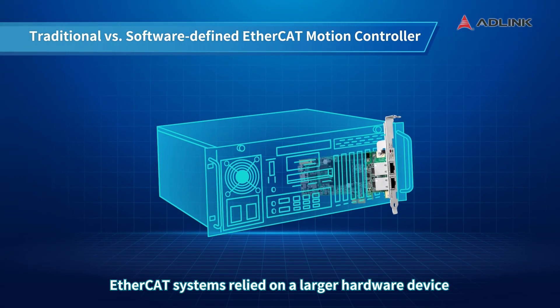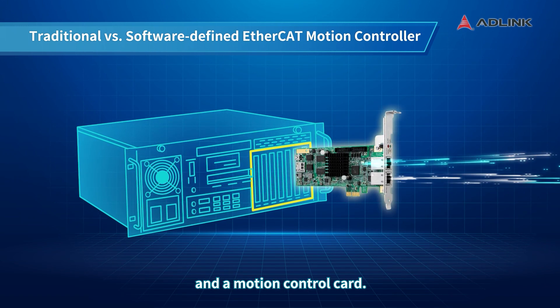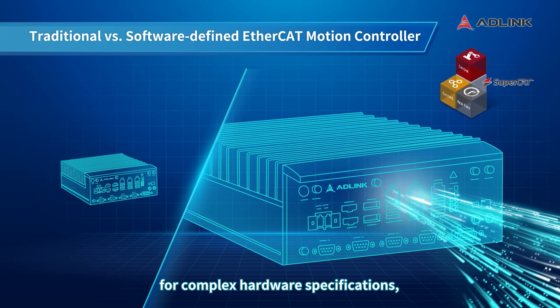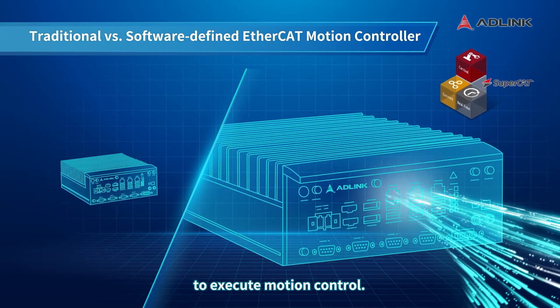In the past, EtherCAT systems relied on a larger hardware device and a motion control card. However, SuperCAT simplifies the process by eliminating the need for complex hardware specifications, now only requiring a small industrial computer to execute motion control.